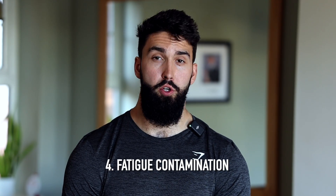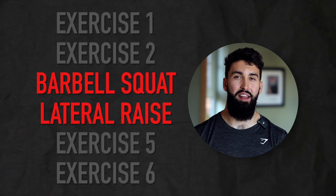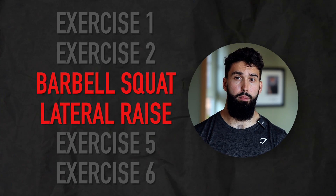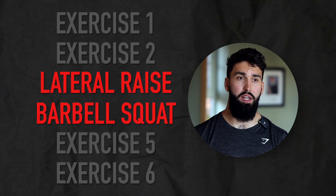The final thing to consider is what I call fatigue contamination. Say you're doing a full body split and on Tuesdays you do lateral raises and squats in the same session. If you do lateral raises after your squats, your lateral raises often suffer — you lift way less and get less of a pump in your side delts. But if you do lateral raises before your squats, oftentimes your squats don't suffer at all and you get great side delt stimulus. So in this case you might want to place isolation exercises before bigger, more systemically fatiguing exercises. I wouldn't do this when the target muscle for the isolation exercise is also involved in a later compound — for example, leg extensions right before squats would negatively impact squat performance.